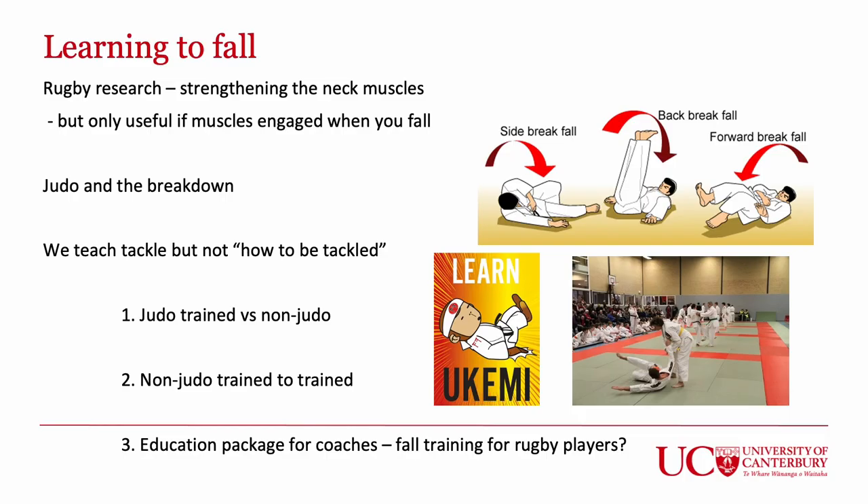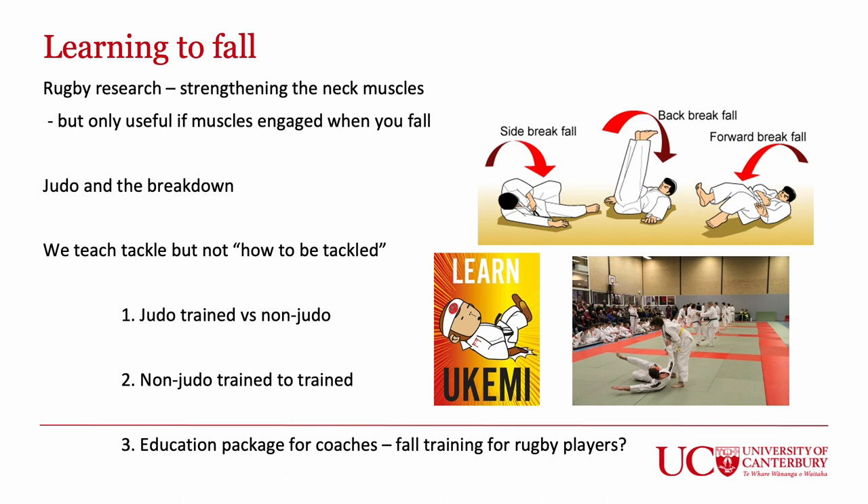The research line we would then go down is looking at whether we can take that concept and apply it to rugby. Not only will we look at how to tackle — which is well done in the Small Blacks courses and Rugby Smart courses — but importantly we may look at how to be tackled: what do you do as the person being tackled? For the proof of concept, the first thing we must do in our laboratory is compare judo players versus non-judo players and see a difference in head control. If there is one, we'll then look at whether we can train non-judo players to fall differently. If that's the case, we can develop an education package for coaches so they can teach young players how to fall and therefore better protect their heads.